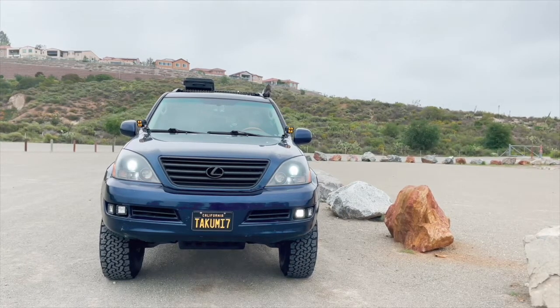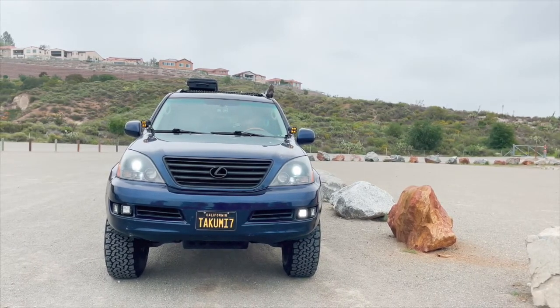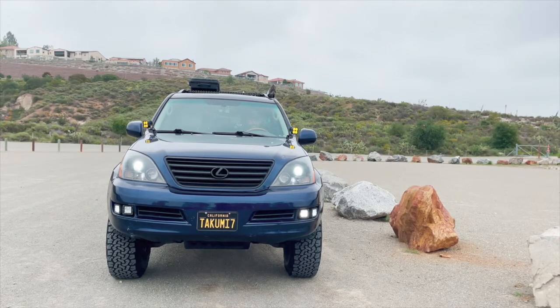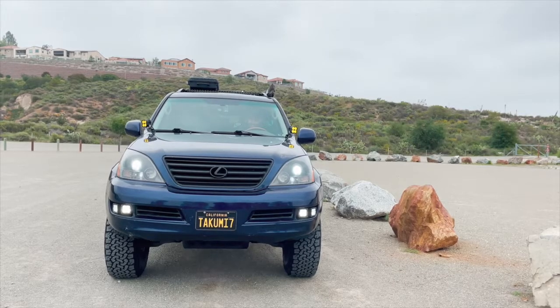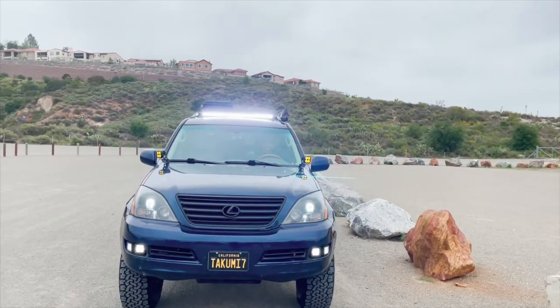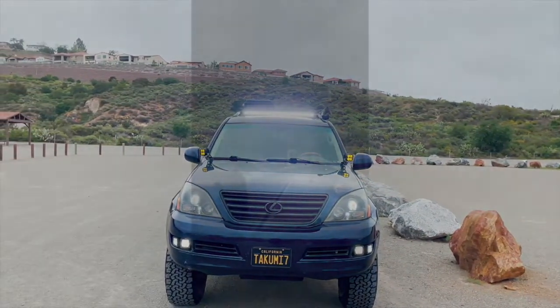Coming in next we have the fog lights for all those foggy days in Orange County. We have ditch lights for all our adventures off-roading in the mountains. And last but not least the light bar — I just love my new light bar, it is so bright. Let's fire it up.